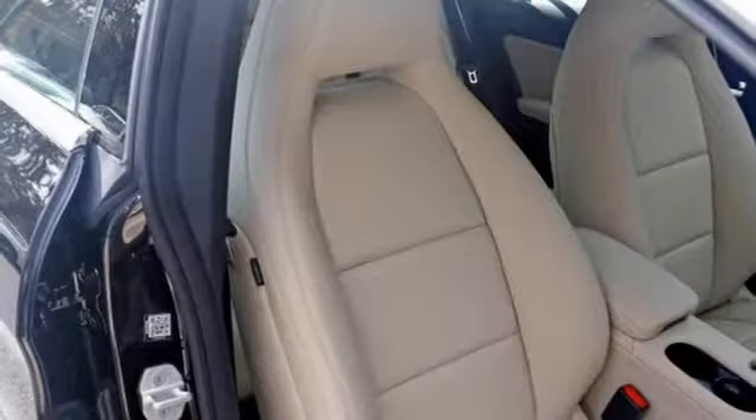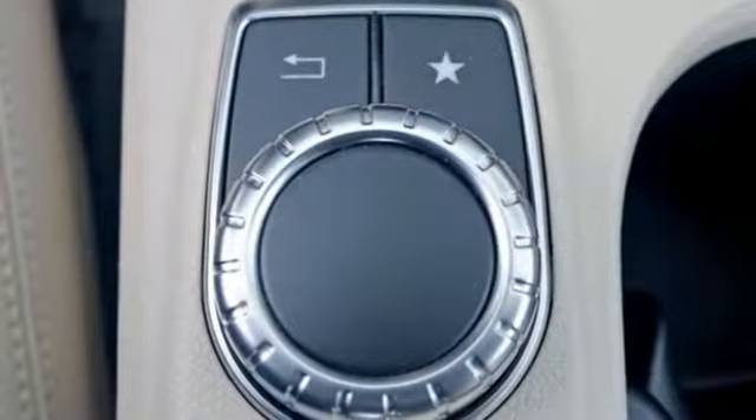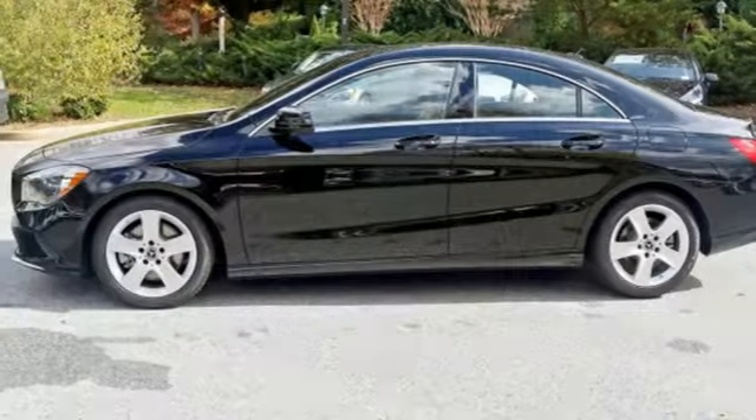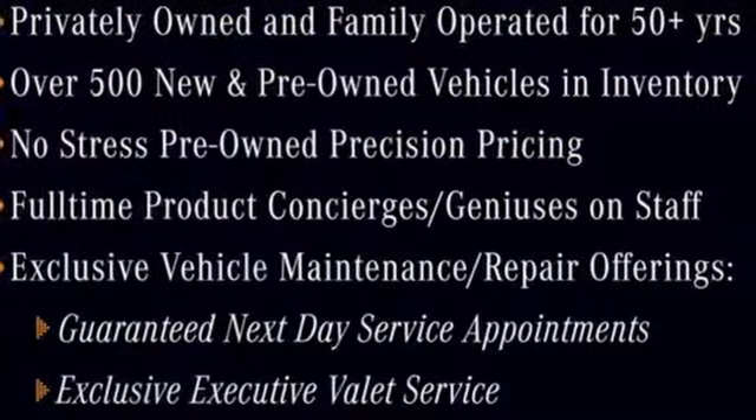The driver's pleasure is the priority. The media interface, USB audio input, Bluetooth, and Embrace enhance your driving experience. Maximize your drive time with entertainment choices and sensational performance.